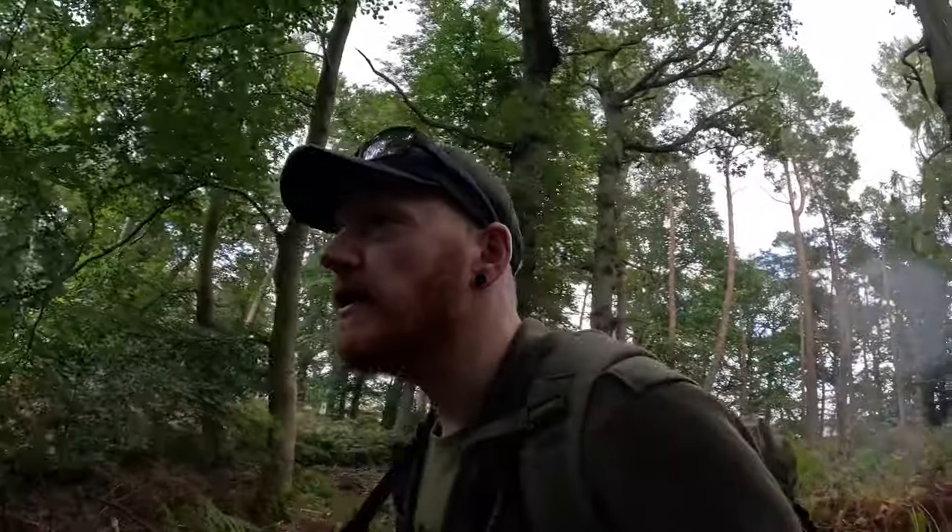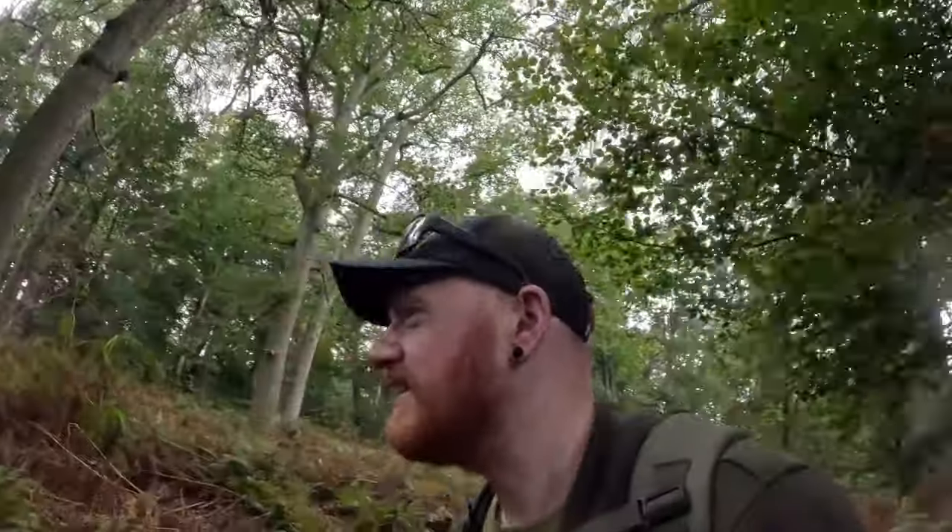Hello, welcome back to RJ Outdoors. Hopefully you can see me okay — treating myself to a new camera. Catch up with me today — oh hang on, I lost me dog, here she comes. Catch up with me today in my local woods. This is like an overview slash review video.